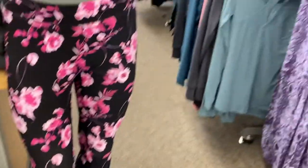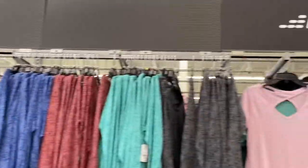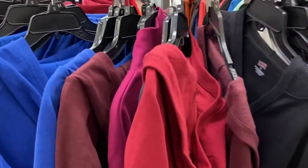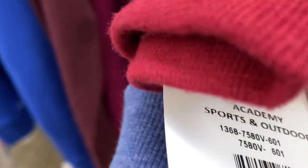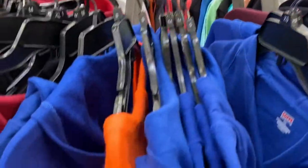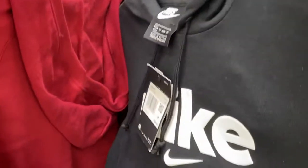Over here are some workout pants — I don't see a sale price on them, and you know we only shop for sales! Look at these BCG hoodies — there are clearance signs over here. The original price is $19.99 and they're on clearance for 25 percent off — that's $12.97! They have different colors: royal blue, orange, burgundy, and black hoodies.